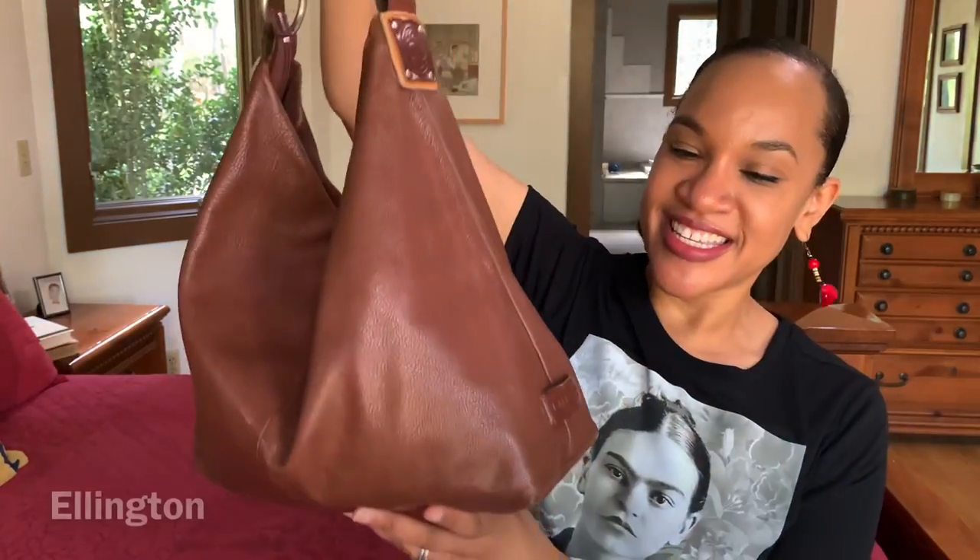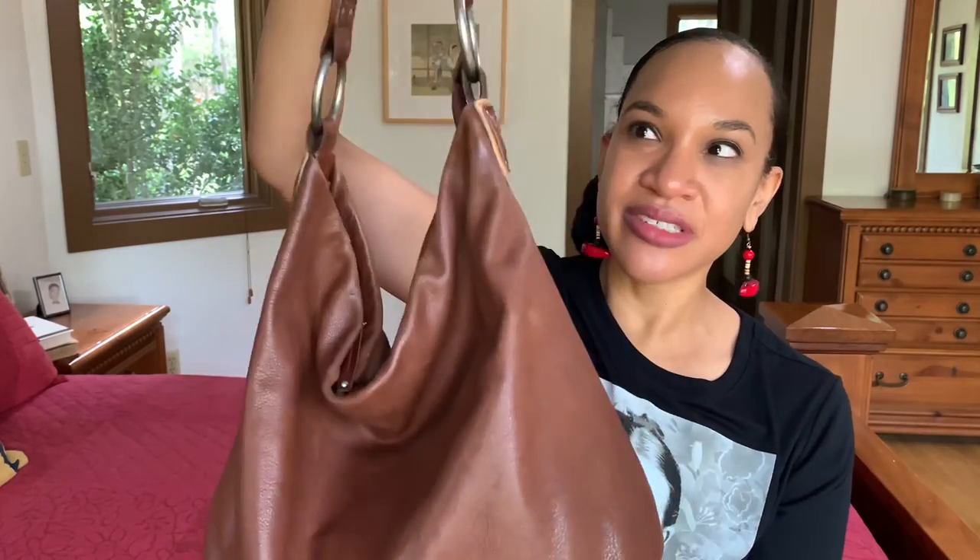The last bag — and the most-carried bag in my brown bag collection — is this Ellington Hobo bag. I love this bag. I thrifted it for like $3. Phenomenal leather — I'd never heard of the brand before, but it's really well made, thick leather, with a nice interior slip pocket, zip pockets, and a key fob.